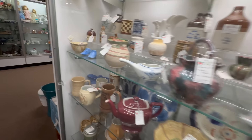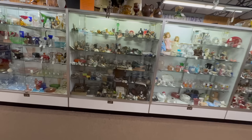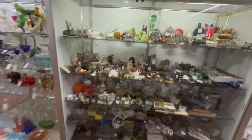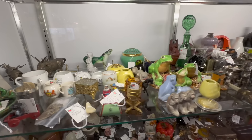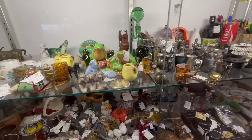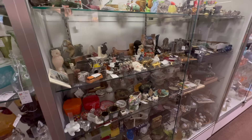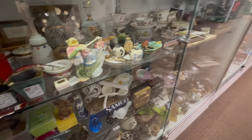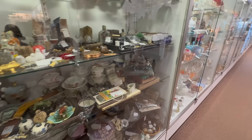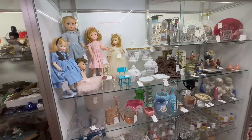We're going directly across over here and checking out this showcase. I like the frogs on top. Lots of small pieces in here — you can get lost in this one. There are so many little pieces to look at, hundreds and hundreds of pieces in this showcase. Very nice. Next showcase over — I saw three owls in that showcase.